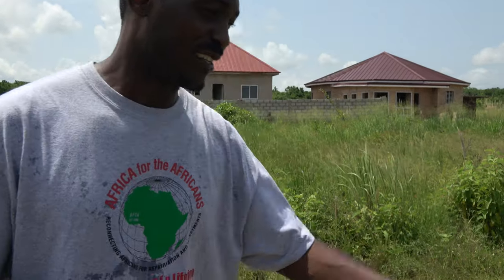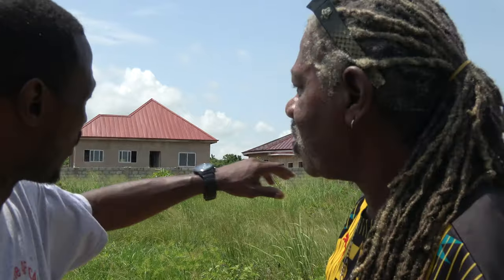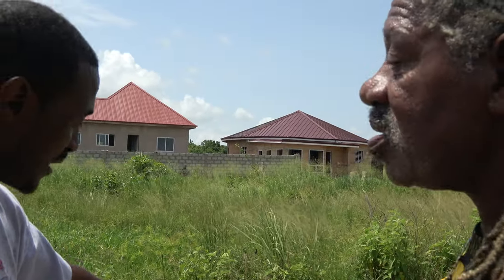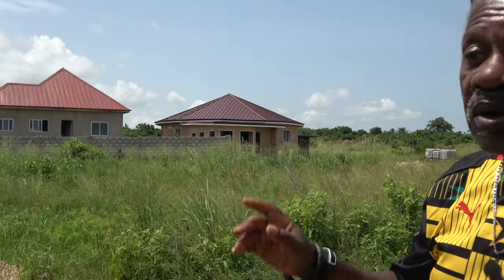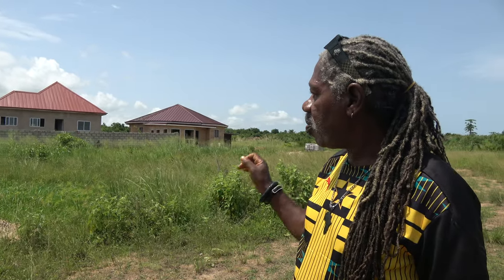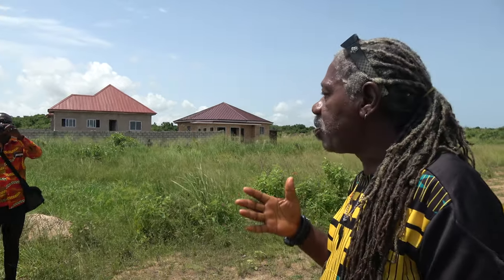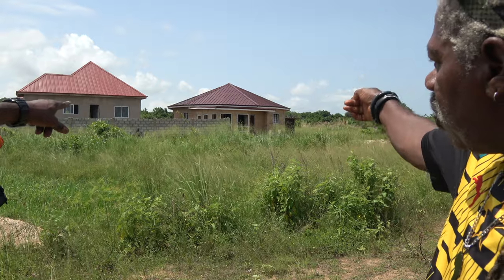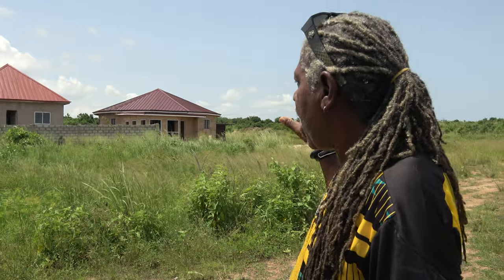Brother Azibo, come on through. You've been here since both of these homes were basically at the foundation — since day one, and there's been consistency throughout the whole project. Brother Welbeck is a very outstanding engineer putting together this rammed earth — the roundhouse on the right — and also at the same time sticking with African tradition.